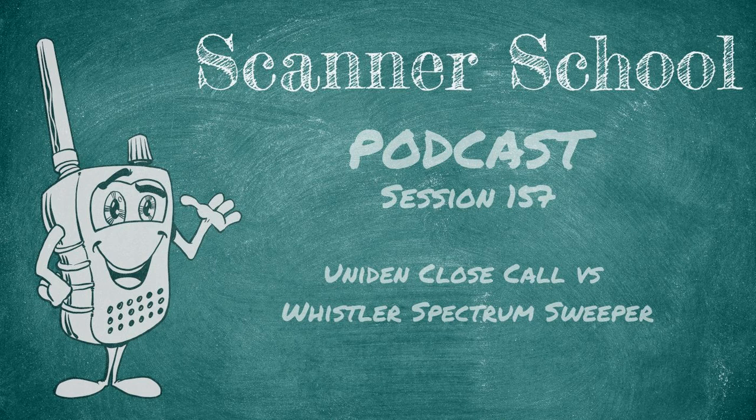Today's podcast is brought to you by our Patreon supporters — thank you each and every one for your continued support. This podcast would not be here without you. Also, my website, East Coast Pagers, your emergency alerting specialist. You can check us out at eastcoastpagers.com for all of your paging needs.